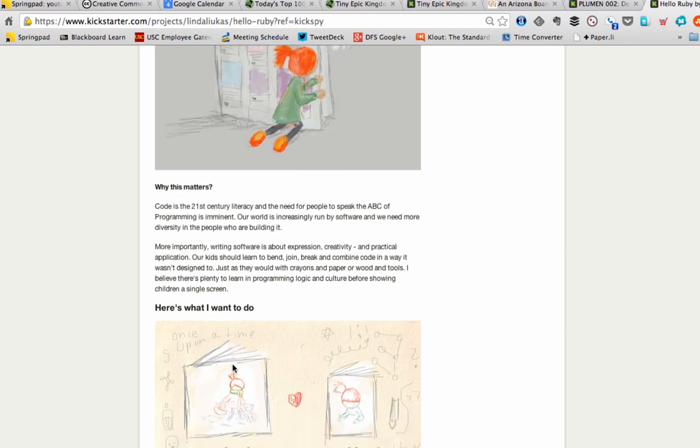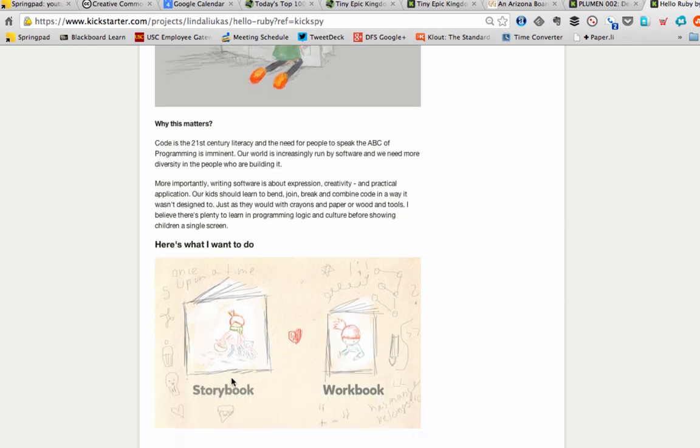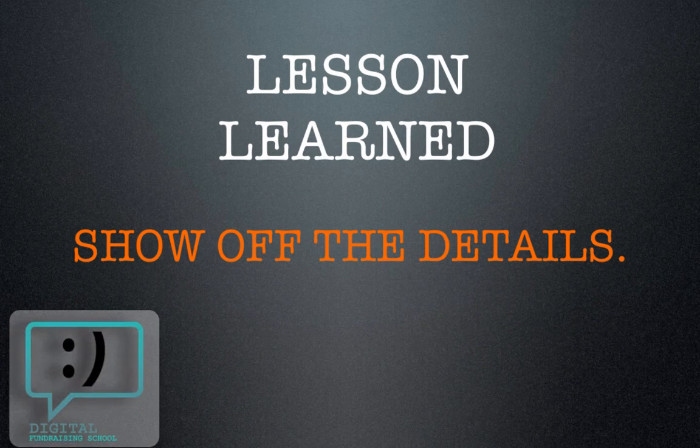She gets super specific. Here's what she wants to do — she gives you the outline of everything in a storybook, actually in a storyboard form. The lesson learned: show off the details. What this campaign does so well is it really digs into everything you might need to know — why do this, who's behind it, what's in it, what's the budget. Show off the details. It will really make a difference to get people behind your project.